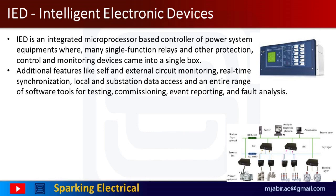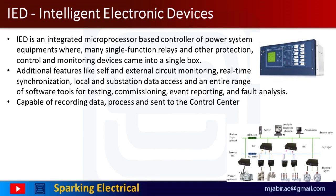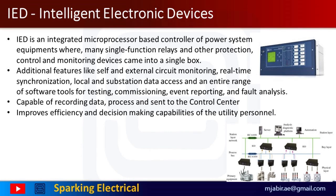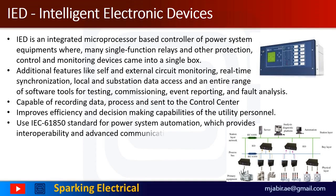IEDs provide local and substation data access, programmable logic controller functionality, and an entire range of software tools for testing, commissioning, event reporting, and fault analysis. IEDs are capable of recording huge amounts of data and providing much more information than earlier systems. The data may be pre-processed and sent to the control center, which can drastically improve efficiency and decision-making capabilities of utility personnel responsible for analyzing faults, reporting nature of disturbances, repairing damaged equipment, and restoring the system — with the support of the IEC 61850 standard for power system automation, which provides interoperability and advanced communications capabilities.